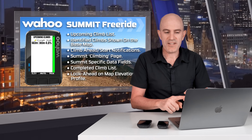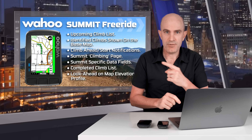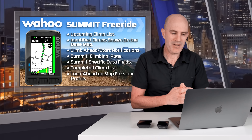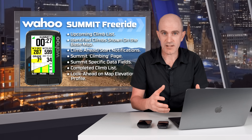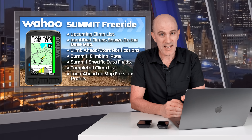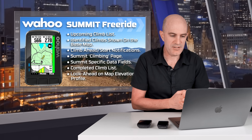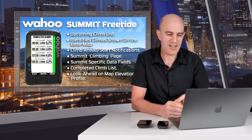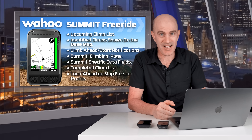You'll get an upcoming climb list on the current projected path or the road that you're riding. The identified climbs will be shown on the base map with chevrons. You'll get notifications that a climb is about to start with a little bit of information about that climb. You'll get a summit climbing page with configurable data fields, so when you're on the climb you can have all the stats that you need. There are also summit-specific data fields that can be used on other pages. There's a completed climbs list, although there's no deep analysis of those just yet — that is coming soon.